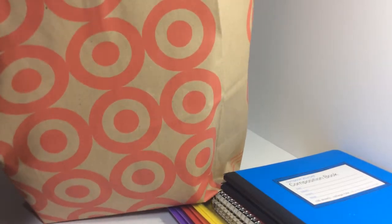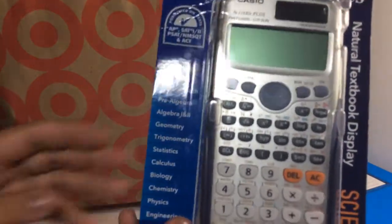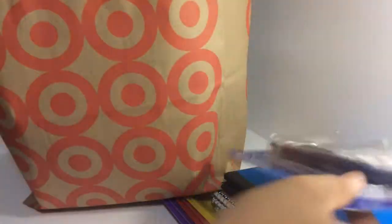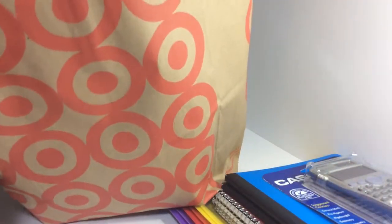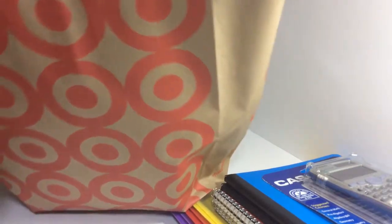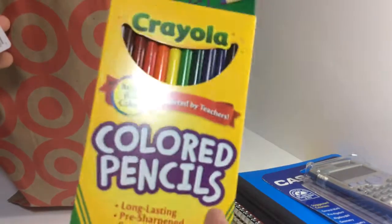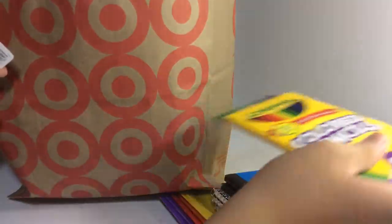I'm actually in 10th grade, so I'm taking chemistry honors. With that I need a scientific calculator — it covers general math, pre-algebra, algebra one and two, geometry, trigonometry, and all that good stuff for high school and college.